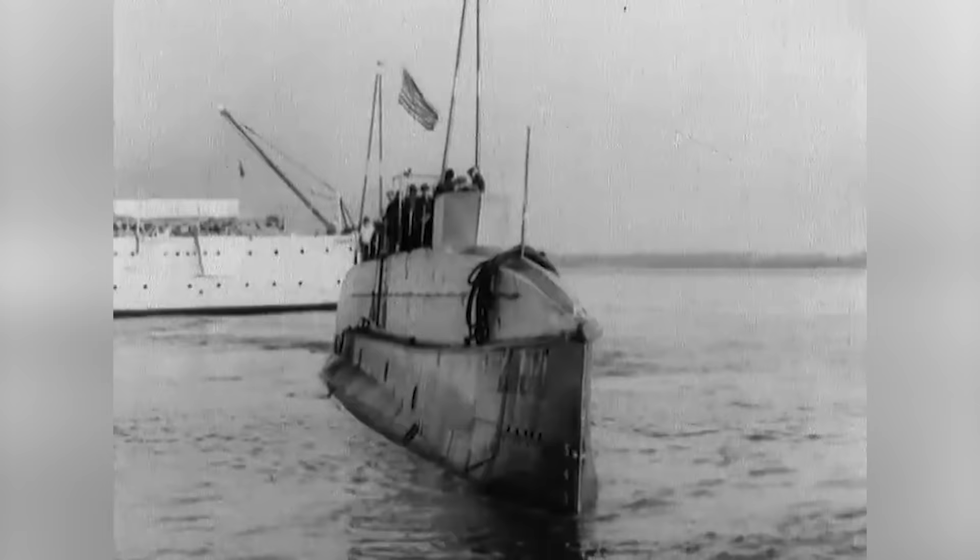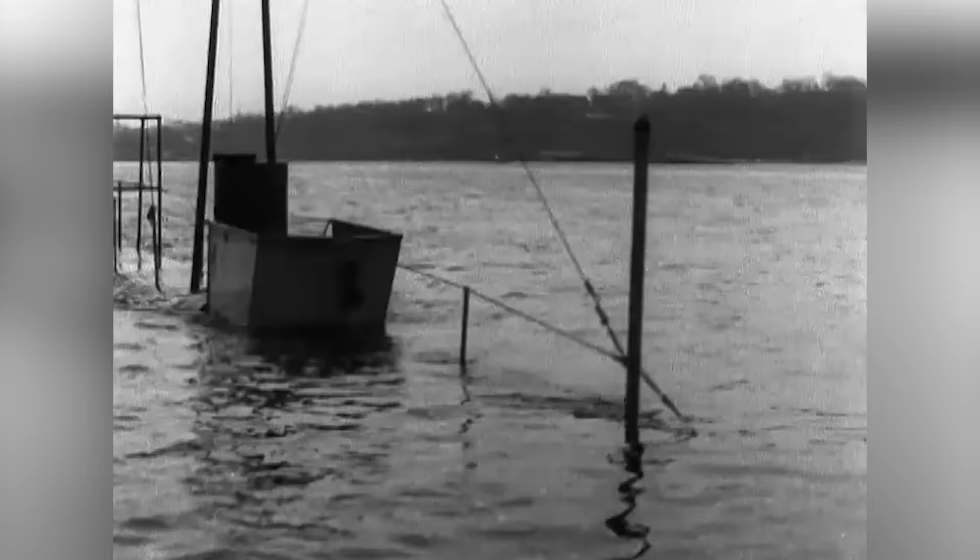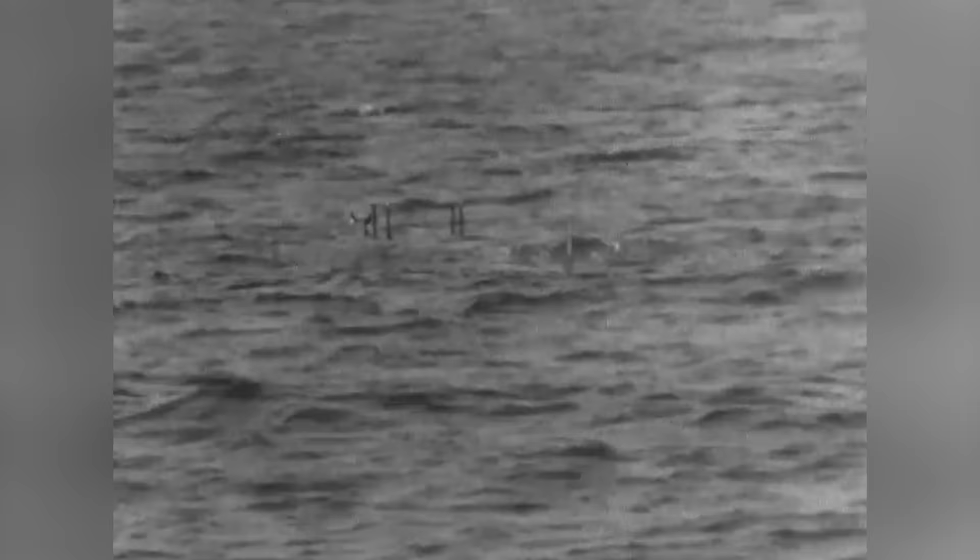Submarines are strange in that unlike other naval vessels they're actually designed to sink and then rise again. It just so happens that occasionally that second part of the equation is a little bit difficult to pull off.